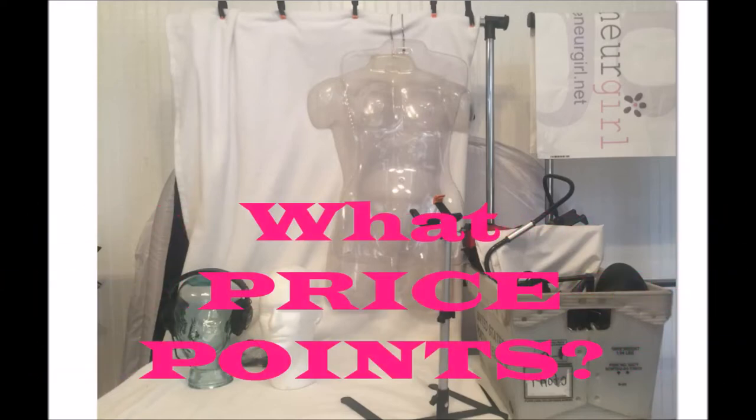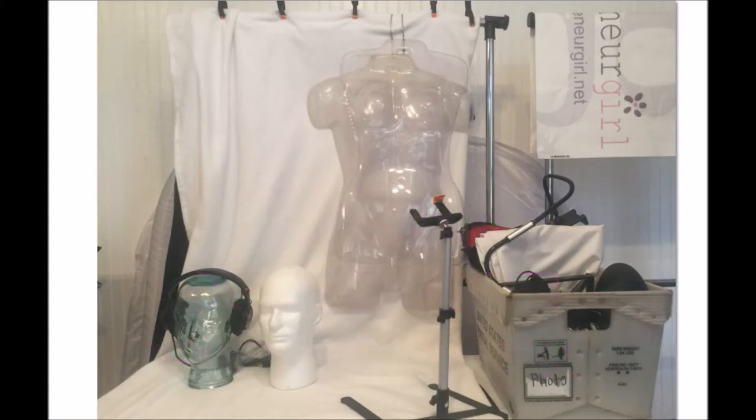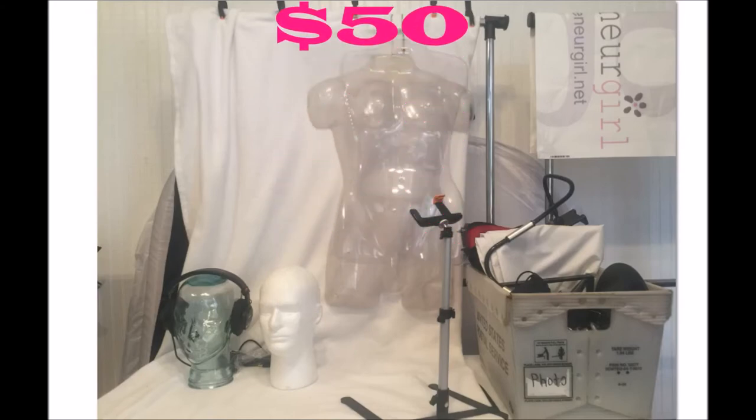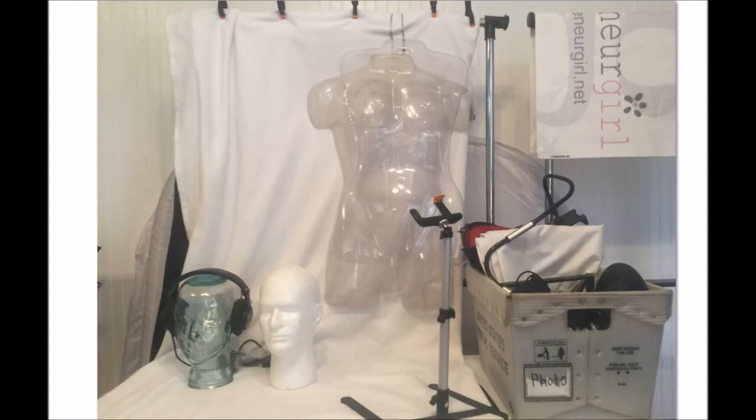Number one: what price points are you going to deal with? We talked about not wanting to deal with a lot of little inexpensive things that we're not going to make any money on. What will be worth your time? I don't want to tell you what to do — I'm just going to tell you what I do and you can make your own decisions. For myself, I really don't want to sell anything under about the $50 mark. Normally I try to be above the $20 listed value, but when I'm splitting it 50-50 with someone else, I really need to be above that $50 mark.